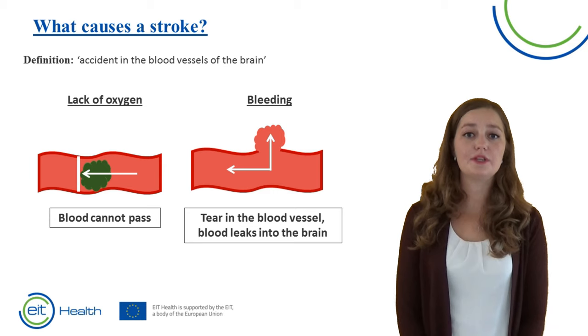The second cause can be due to a rupture in the blood vessel, and blood flows into the brain.